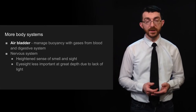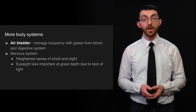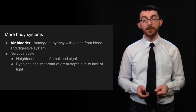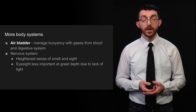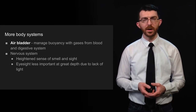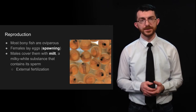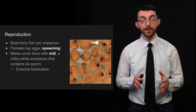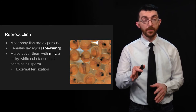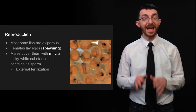Bony fish also have an air bladder, which they use to manage their buoyancy with gases from their blood and digestive system, as well as a nervous system that gives them a heightened sense of smell and sight, as well as the sense from their lateral line. Eyesight is less important at great depth due to lack of light. Most bony fish are oviparous, meaning they lay eggs. When females lay eggs that's called spawning, and then the males cover those eggs with milt — how they deposit their sperm — which means this is external fertilization.